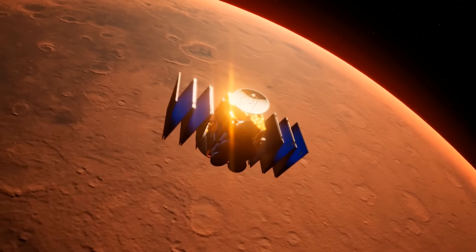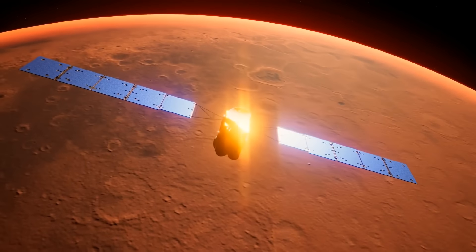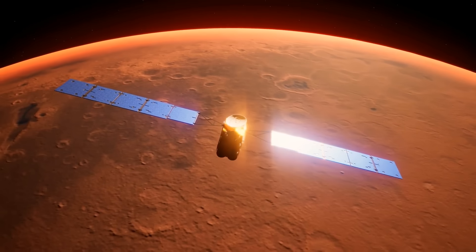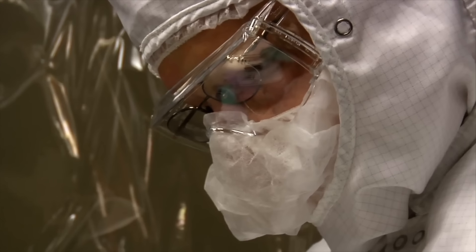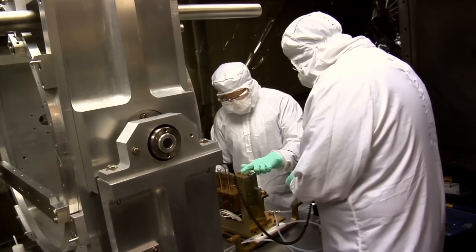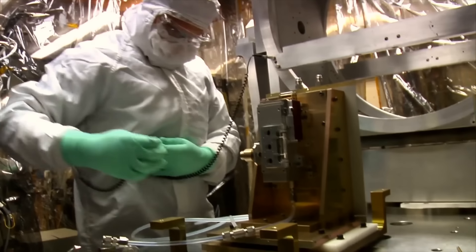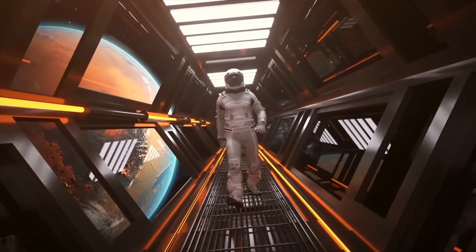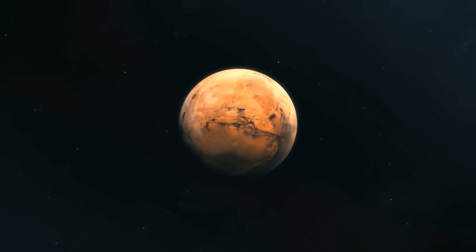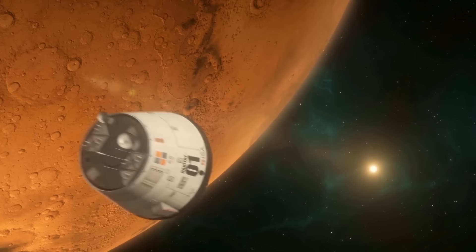Even the Mars transit habitat is being developed and might be tested in a few years. That means we're on track to have the whole thing ready for our Mars mission by 2033. Now, let's talk about the plan's timeline.